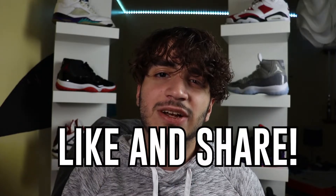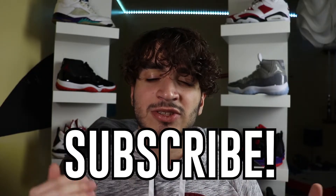So the Jordan 11 Cool Gray — what do you guys think about it? Comment down below your opinion, like and share for that YouTube algorithm, and subscribe. I may or may not exit with some on-feet footage — I probably will, so let's get to it.